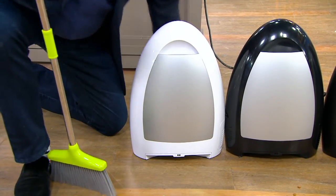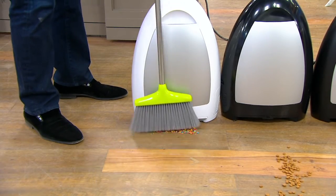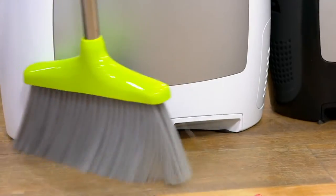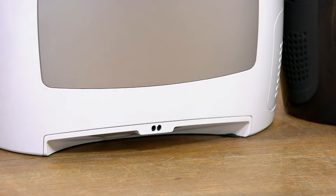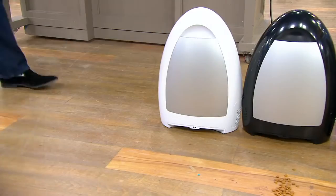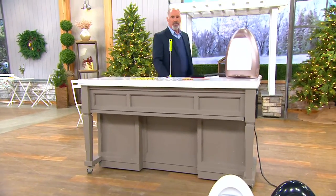Hear it? Now I can go ahead and sweep up things like breakfast cereal — you just force it into the end and it sucks it up. It's perfect for those of us who have a cat. Sometimes I spill stuff on the kitchen floor just to play with it.